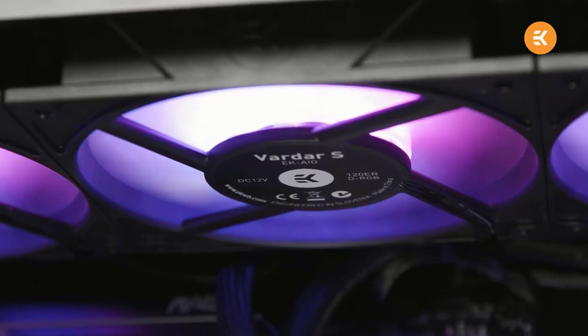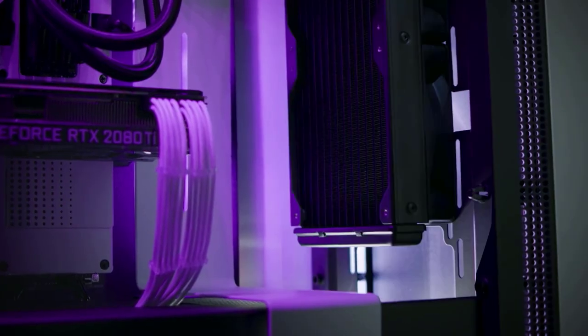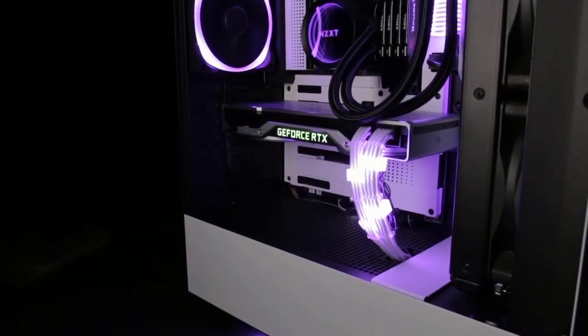The easiest and most effective cooling solution for a system is an AIO, or all-in-one CPU cooler. An AIO cooler is a fully functional unit comprising water pumps, air fans, tubes, and fins to maximize heat dissipation. But with tons of AIO cooler manufacturers and thousands of products to choose from, how will you find your perfect AIO cooler?